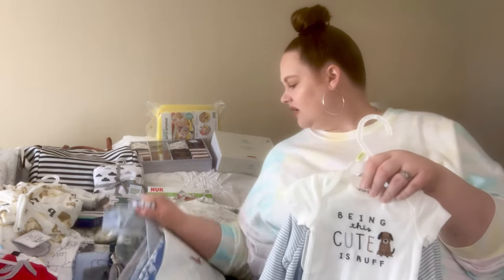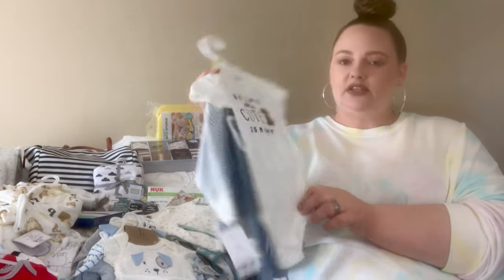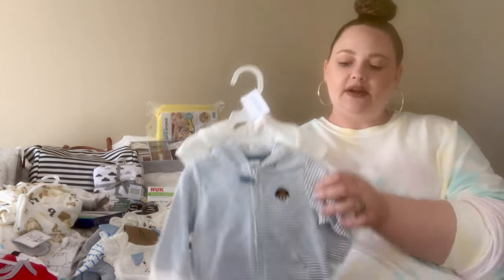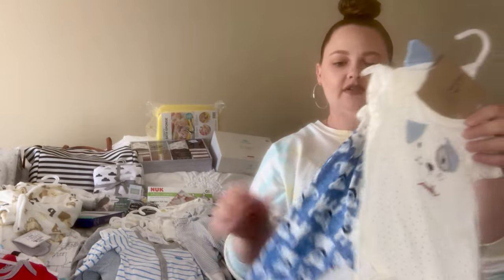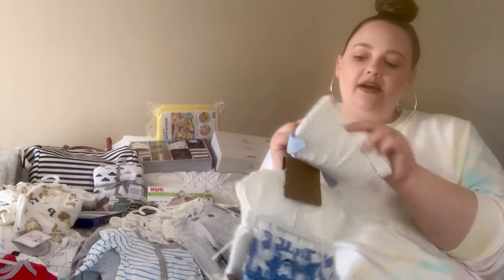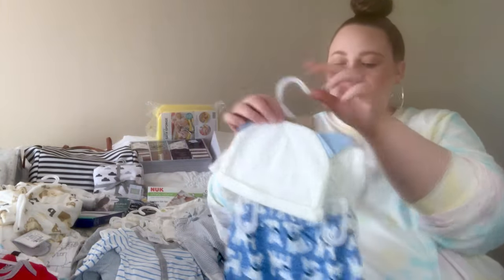Now we're getting into the three month sizes. This one says 'being this cute is rough' with a little puppy on it. It comes with a little blue and white striped hooded sweater and a little pair of pants. Then this one — I believe from Ross, size three months — has little puppies, a puppy face that says 'smile,' pants with puppies on them, and a little hat with little blue ears on it.